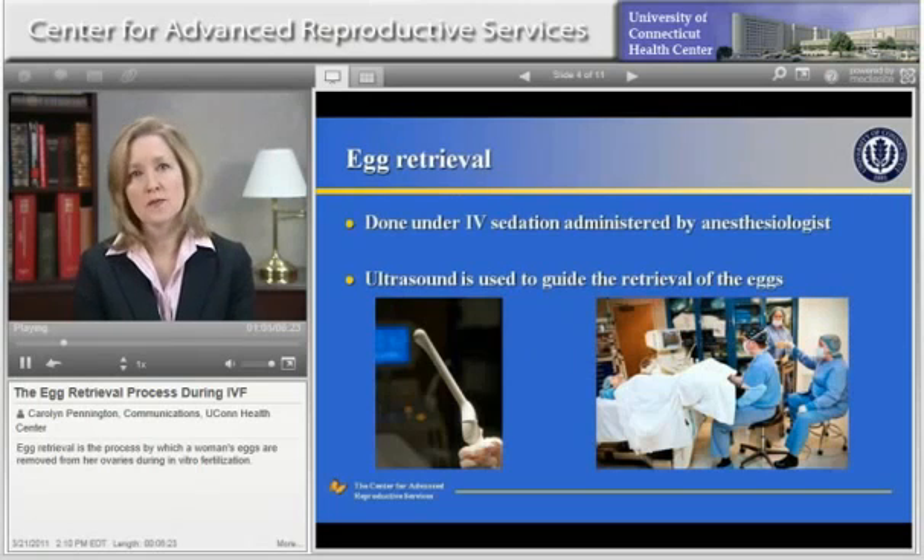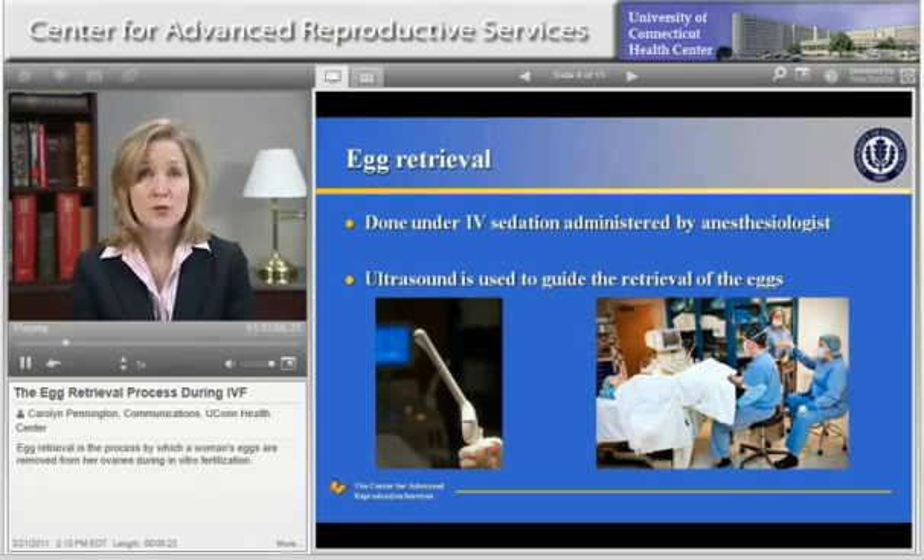The egg retrieval is performed under ultrasound guidance using an internal or transvaginal ultrasound probe, which is placed in the vagina. The egg retrieval procedure is performed with anesthesia, called IV sedation, which is administered by a licensed anesthesiologist. Patients are given medication through an intravenous line that helps them to fall asleep for this brief procedure. Care is taken to ensure that patients are very comfortable prior to the beginning of the procedure. It's typically painless.